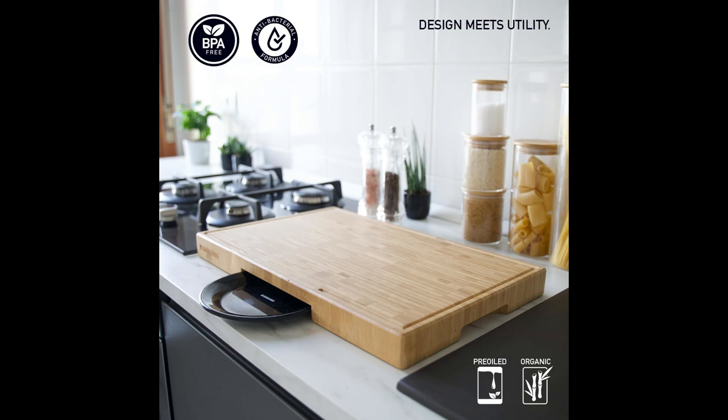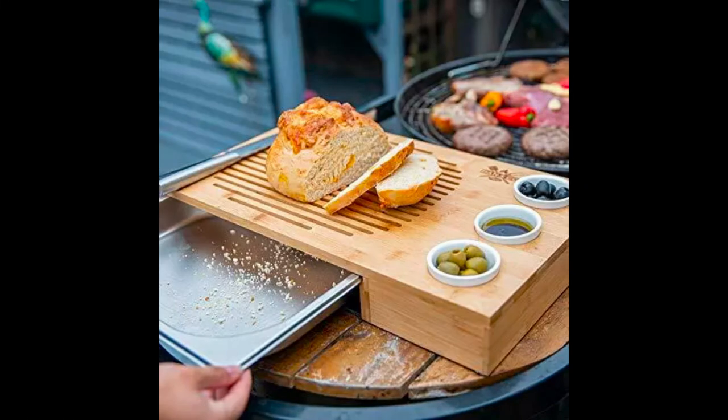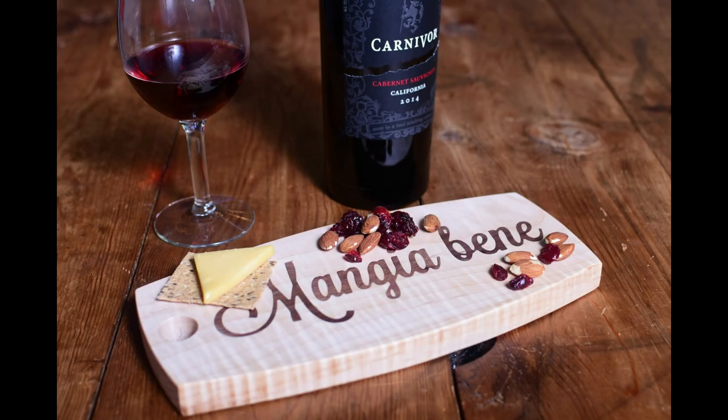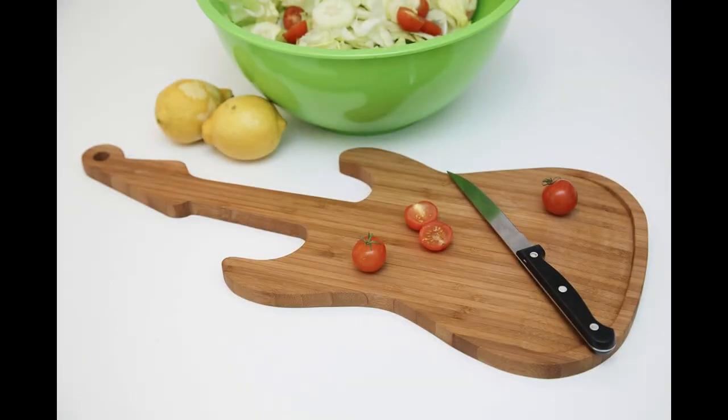Add a personal touch to your culinary space with customized wooden cutting boards. These boards can be engraved with your name, initials, or a meaningful message, making them a unique and thoughtful gift. Picture a maple cutting board with a custom engraving, adding a sense of warmth and personality to your kitchen.